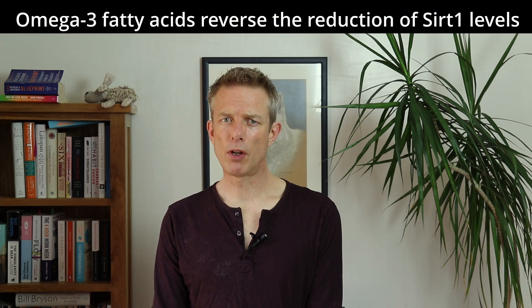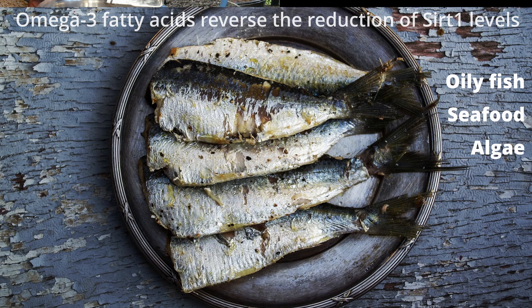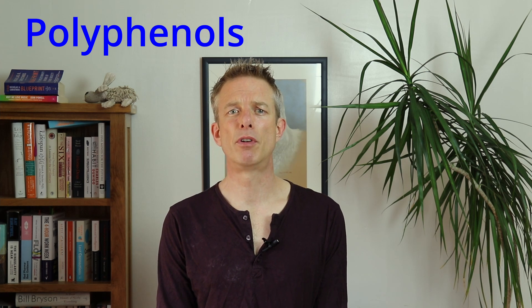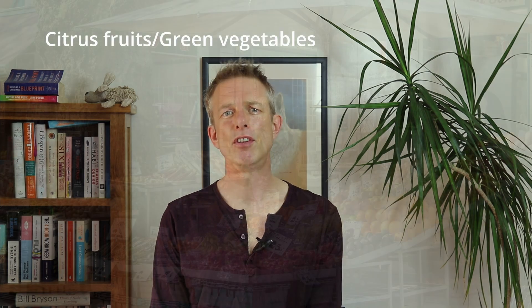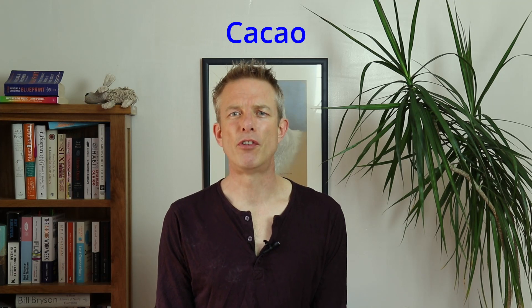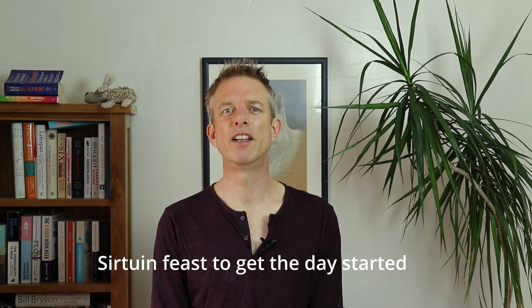A recent publication reports that omega-3 fatty acids are effective in reversing the reduction of SIRT1 levels, found in oily fish, seafood and algae, through to nuts and seeds such as flax, chia, hemp, walnuts and peanuts. Polyphenols have a stimulatory effect on SIRT1, 2 and 6 activity and maybe more. They can be found in many citrus fruits and green vegetables, such as berries, chilies, capers, celery, kale, rocket, grapes, onions, apples, tea and olive oil. I have cacao on my porridge every morning along with various berries, seeds and olive oil — a true sirtuin feast to get the day started properly.